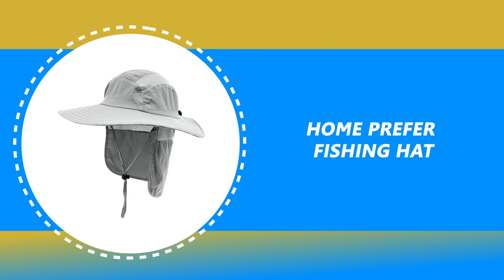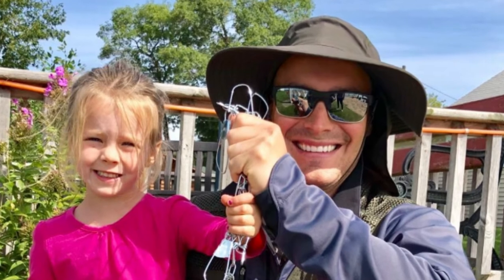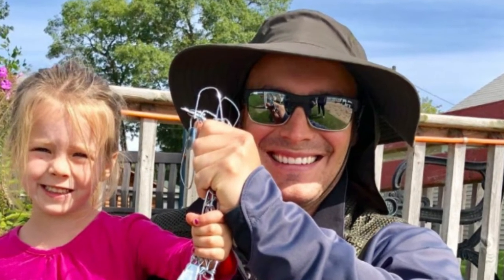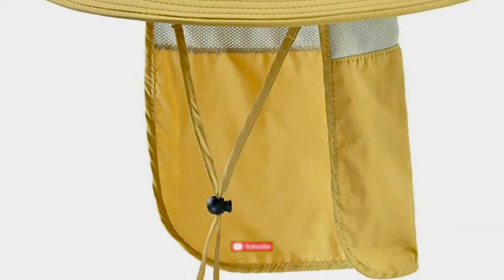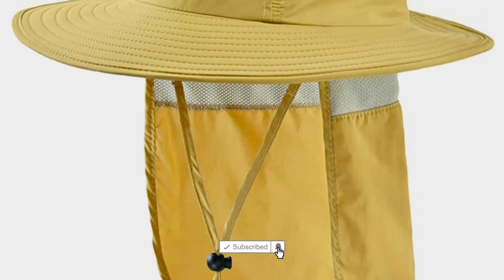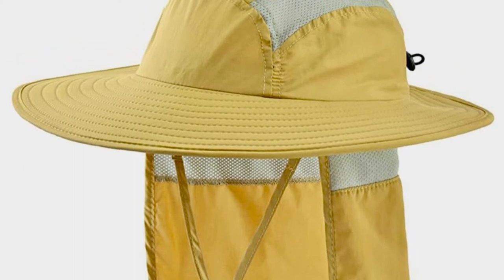Number 8: Home Prefer Fishing Hat. The Home Prefer Fishing Hat is perhaps the most ideal choice for your outdoor use. It is constructed of 100% polyester, which is breathable, quick-drying, lightweight, and comfortable to wear. It features a wide brim and mesh vents for cooling airflow through the crown and back flap, along with an adjustable or removable chin strap for versatility. It offers UPF 50 Plus sun protection, blocking 98% of damaging UVA and UVB sun rays.